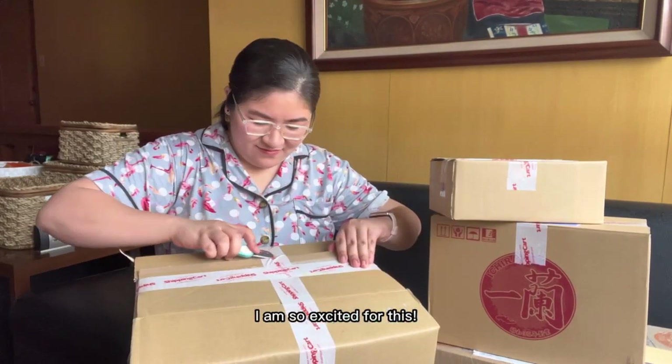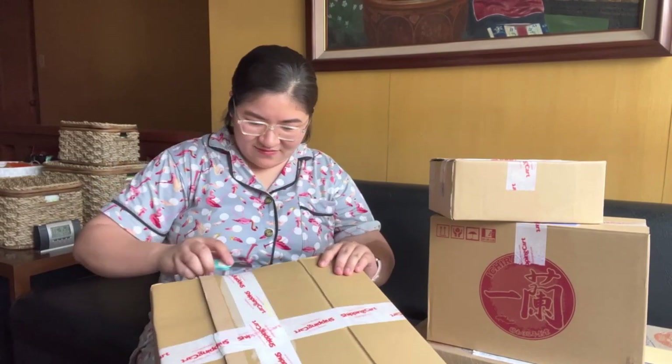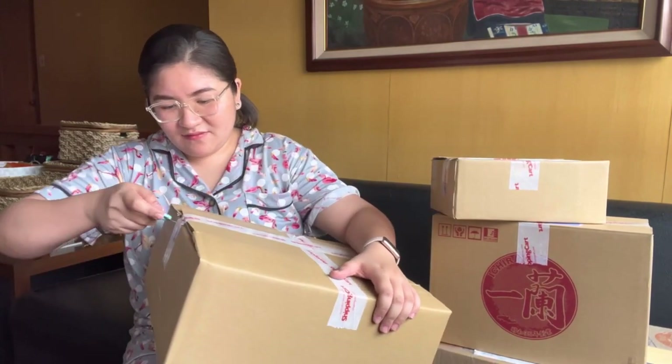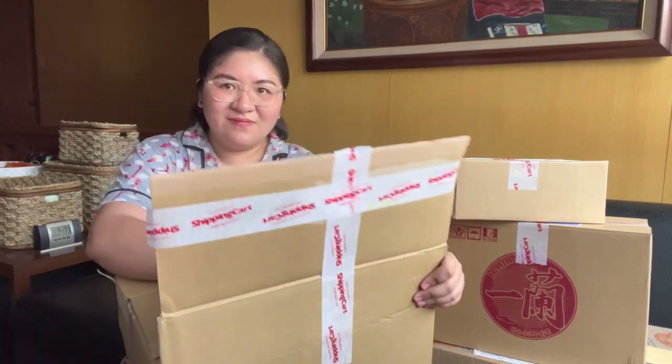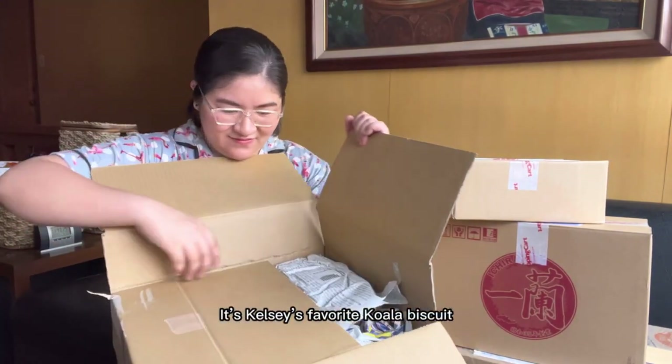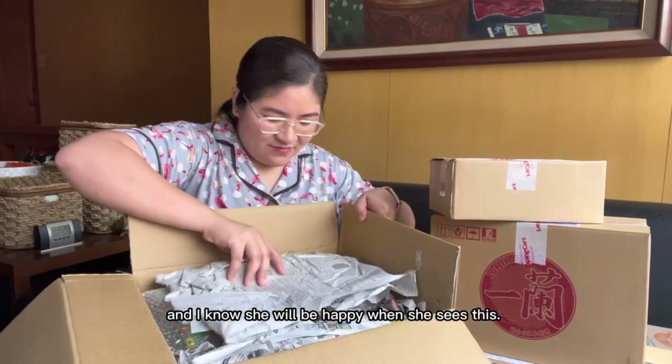Here's the first box. I am so excited for this. It's Kelsey's favorite Paula Biscuit and I know she will be happy when she sees this.